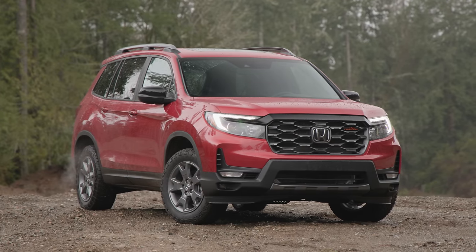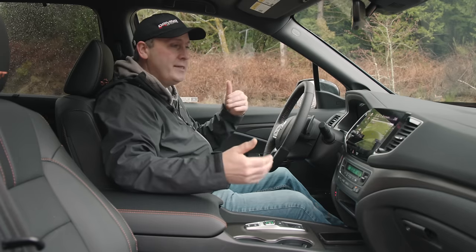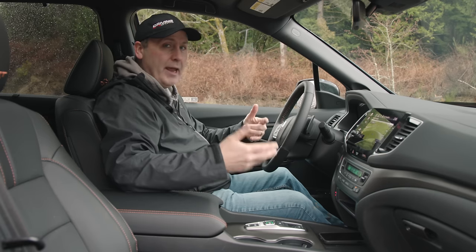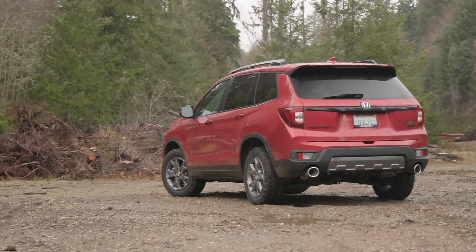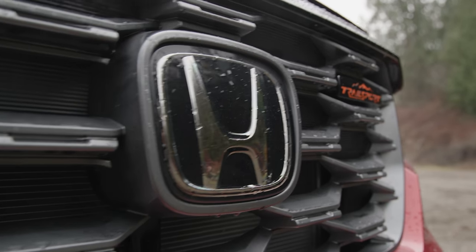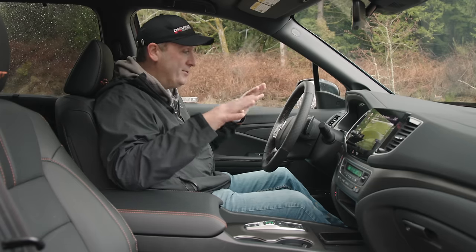So the Passport here is the poor cousin. However, configuration-wise this is more appealing to me as somebody who likes to go off-roading than a Pilot would be — I have no need for three rows of seats and I like the stockier look of the Passport. I just wish they would get it up to speed with where the Pilot already is. But we have a lot of good stuff to work with here, and we're certainly going to use all of it.